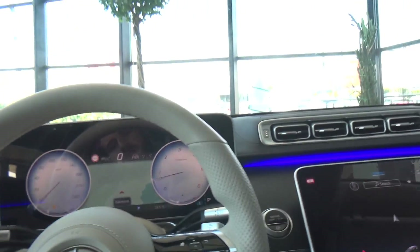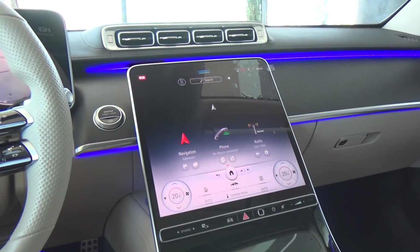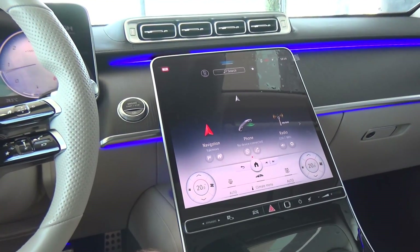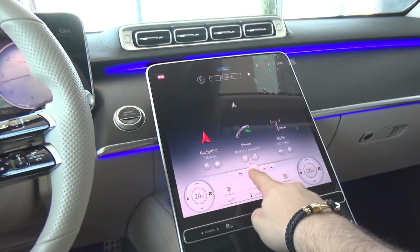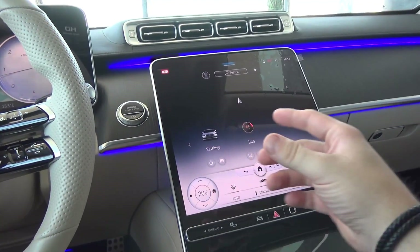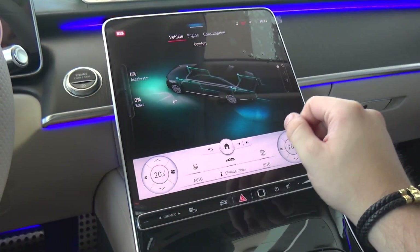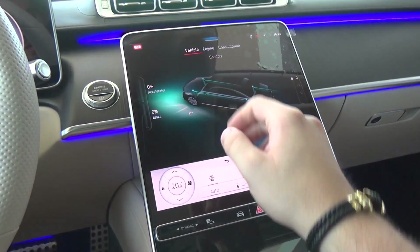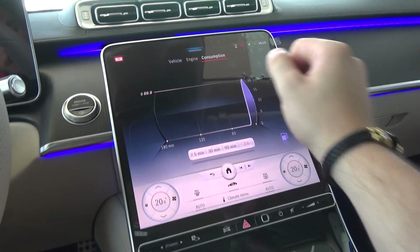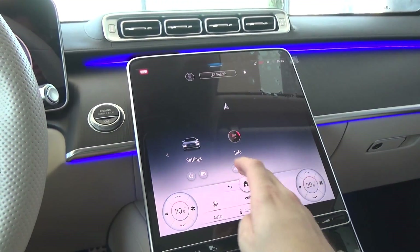Speaking about the screens, we have the new infotainment — the new MBUX — which I think is now the best in the market. It is a touchscreen with haptic feedback so you know what you are touching. You can see information such as acceleration, braking, engine power, consumption, and how economically you are driving.